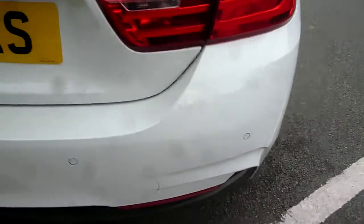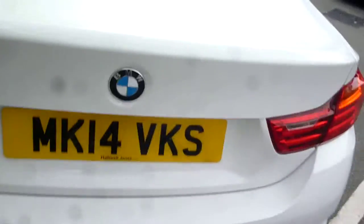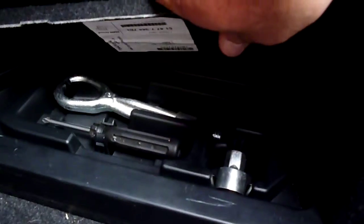Coming round to the rear: rear park aid, rear bumper — it's all okay, as is your boot lid. The boot area is nice and clean. There is a locking wheel nut in the side panel.